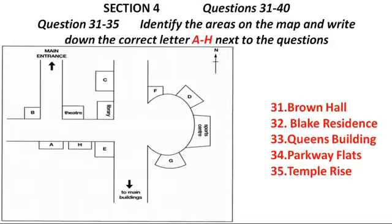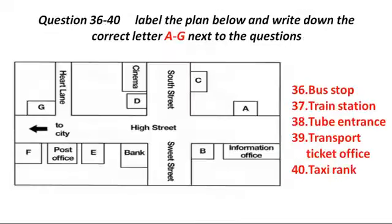Now, turn to Section 4. Section 4. First, you have some time to look at questions 31 to 40. Now listen carefully and answer questions 31 to 40.